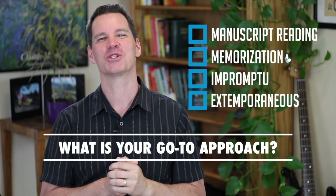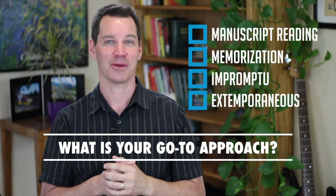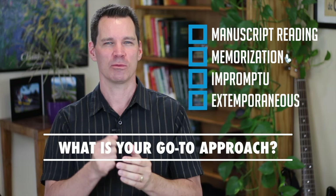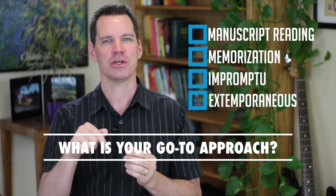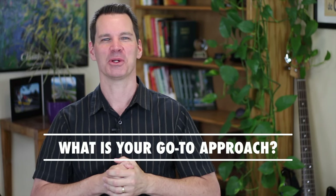Question of the day: what's your favorite approach? What's your go-to delivery style? I don't know that it's necessarily one you should be doing, but what do you fall back on? What's your favorite one to use? I would love to hear your comments in the section below. Thanks, God bless, and I will see you in the next video.